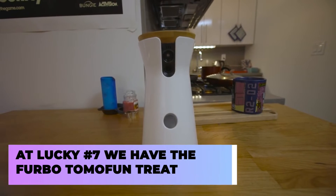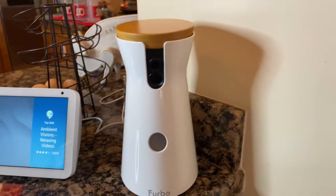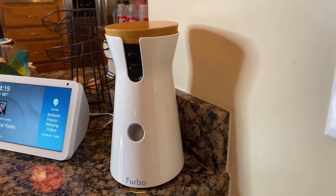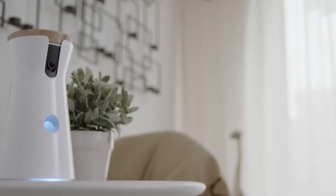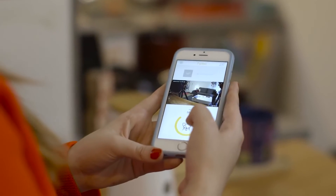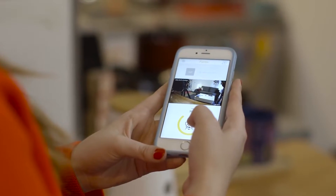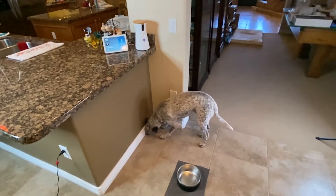At lucky number seven, we have the Furbo Tomofun Treat Tosser. While this gadget may be on the expensive side, it's still an extremely fun device as it allows you to both interact and play with your pets, even when you're not at home. Not only that, but it can also hold your pet's favorite treats, which you can program to make the device toss at any time through a smartphone app, making keeping tabs on your pets a fun experience.